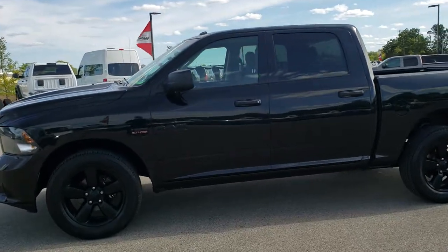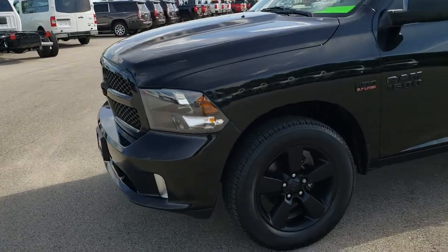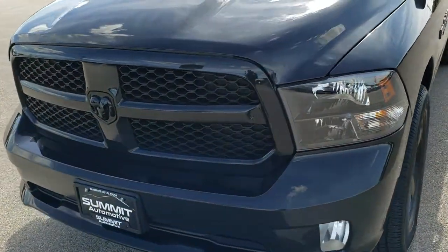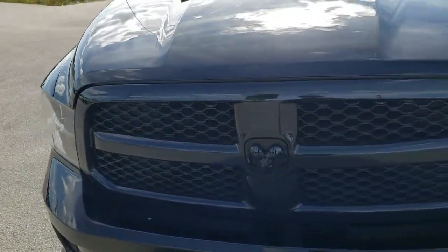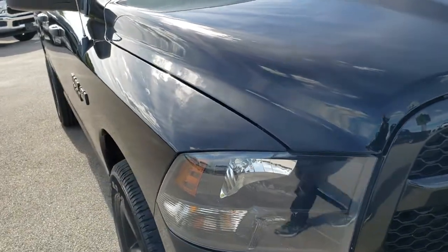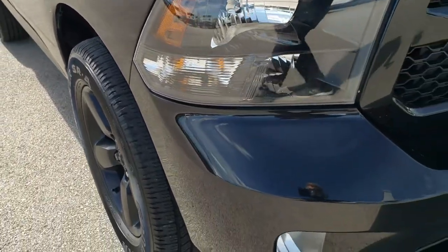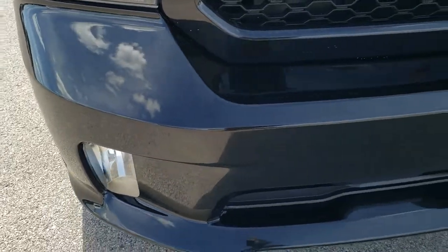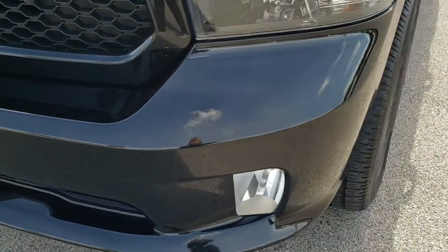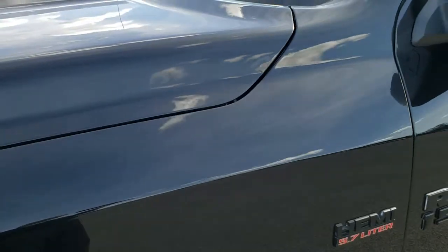This is stock number 10332. We are here at Summit Automotive in Fond du Lac, Wisconsin, your new and used Ram and light duty truck headquarters. Today we are checking out this super clean 2017 Ram 1500 Crew Cab 5-foot-7-inch short box. This truck has the 5.7 liter V8 Hemi motor, and from this HD video you will be able to tell just how clean this truck is all the way around, inside and out.